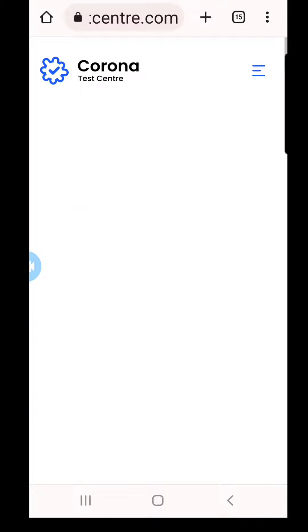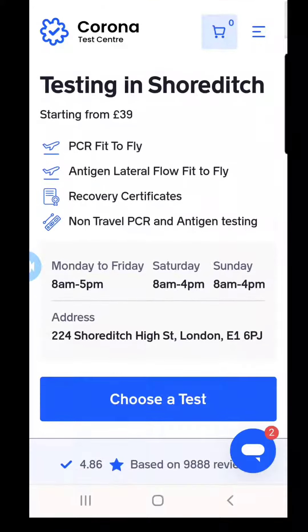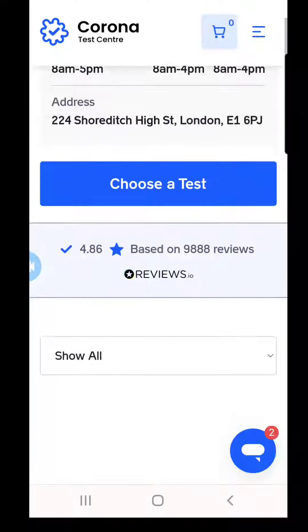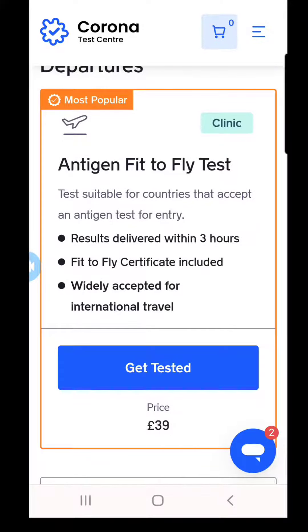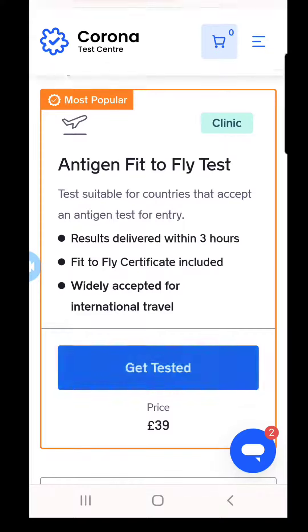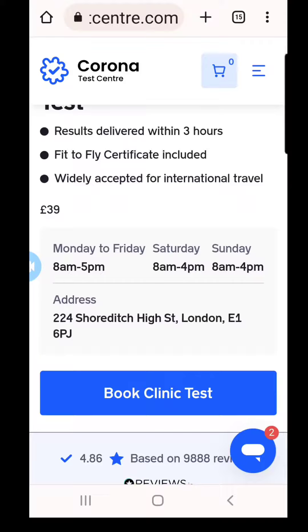You can click on 'Book Now.' I did choose the $39 option. You just keep scrolling down and click on 'Get Tested.' You can see the hours of operation are from 8 to 5.